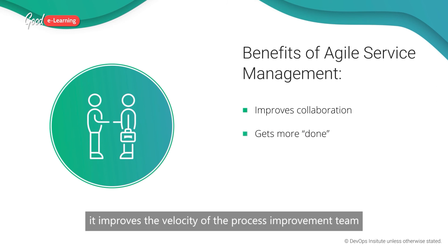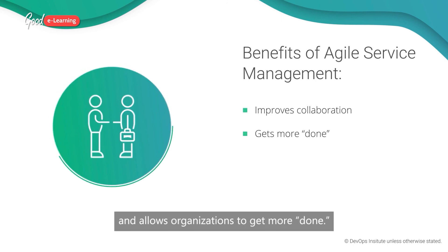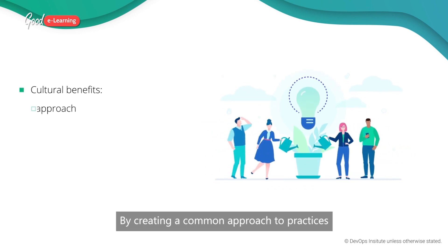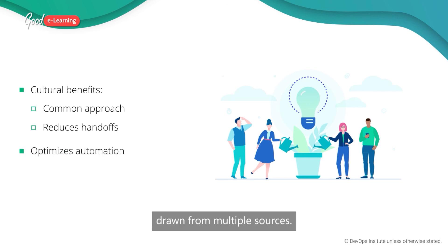Finally, it improves the velocity of the process improvement team and allows organisations to get more done. Agile service management has cultural benefits too. By creating a common approach to practices from multiple frameworks, agile service management helps to instil systems thinking that reduces hand-offs, optimises automation and creates a common language drawn from multiple sources.